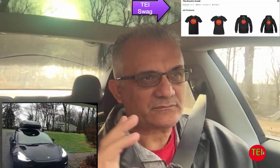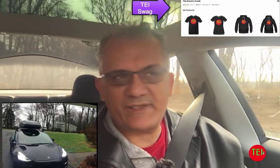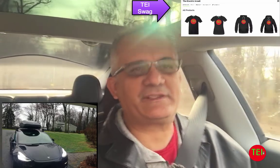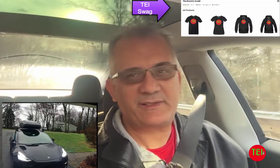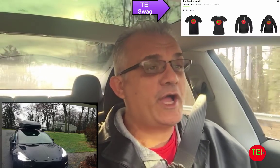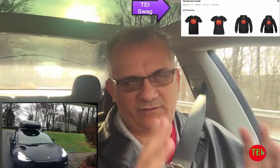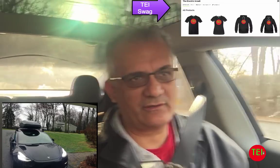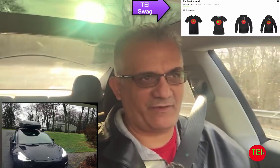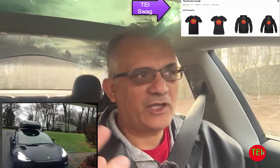Avoid cargo if you can, or make sure you really prepare — be careful about speeds and using heat or air conditioning depending on conditions. You really have to be mindful of that. Which brings me to the conclusion of this video: my Tesla Model 3 with 310 miles of range was the best decision I ever made. If you need an electric car and you're going to use it for long-distance driving, invest your money in the biggest battery you can. That will give you the flexibility and the buffer to drive comfortably.